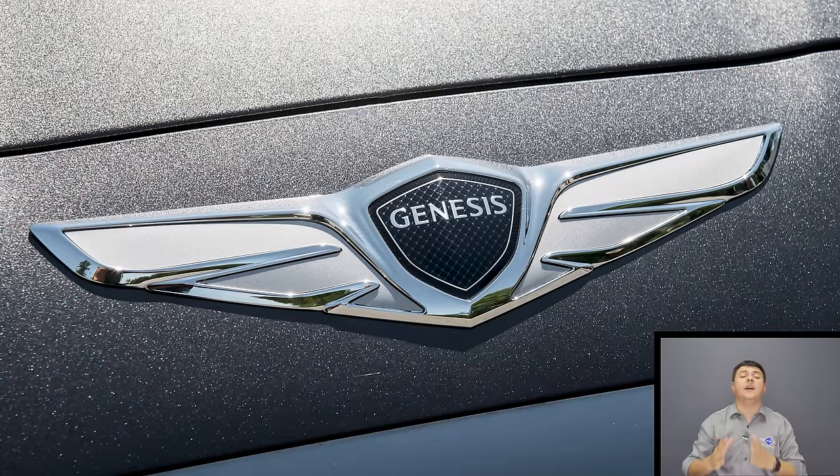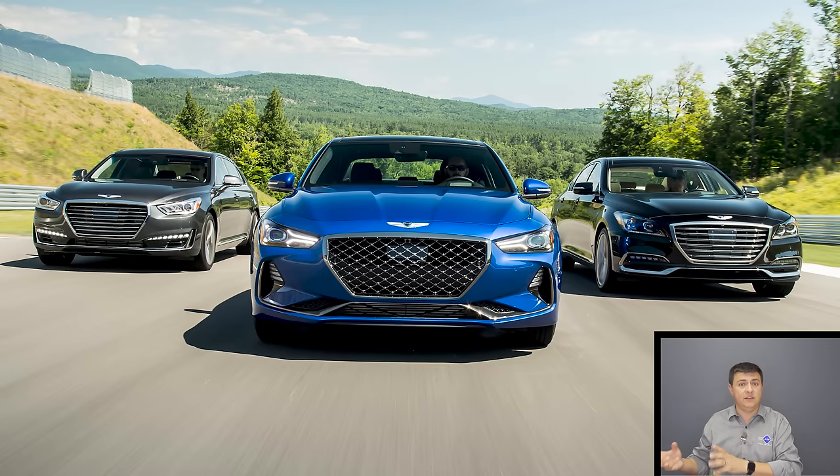Before we talk pricing, we need to discuss the Genesis dealer network. At the time I'm recording this video, there are only about 45 Genesis dealers in America, because Hyundai and Genesis decided to make things very delineated between the two brands. 2018 Genesis models were sold at Hyundai dealers with a Genesis showroom within them, but 2019 Genesis models can only be sold at a dedicated Genesis dealer with a new, totally separate franchise agreement. That's why at the moment there are no franchise dealers that can sell 2019 Genesis models in California, Texas, Florida, Oregon, Washington, and a number of other key states. Hopefully this will be resolved by end of 2018.